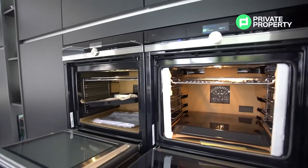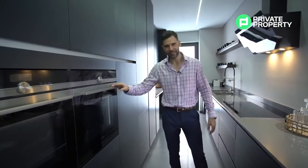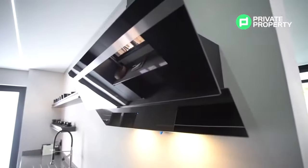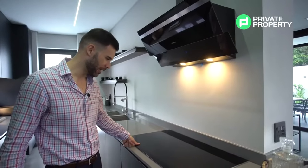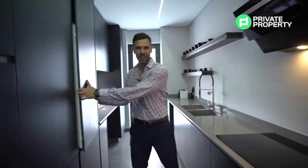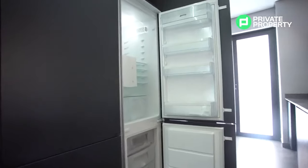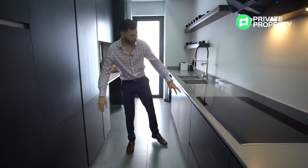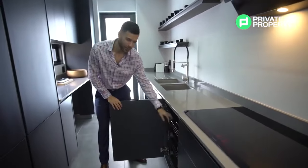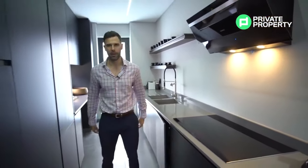Throughout the kitchen we have Siemens appliances — an oven and a microwave both with full-color LED touch screens, a five-burner hob, and a Siemens extractor fan. Everything is touch-operated. On the right-hand side there's an inbuilt Smeg fridge with a freezer just below it, and a thoughtful rack for your fruit and vegetables — small touches like this that make living in a home so much better.